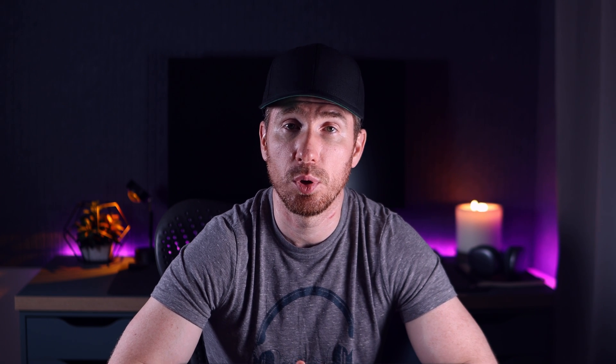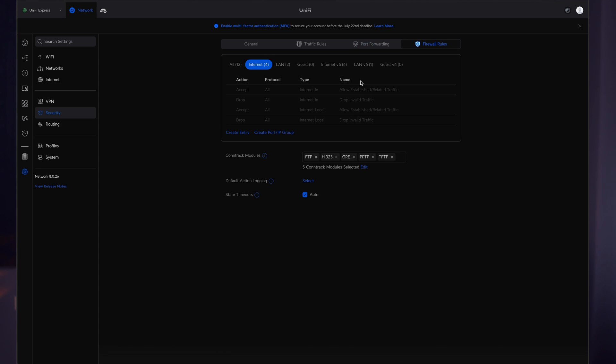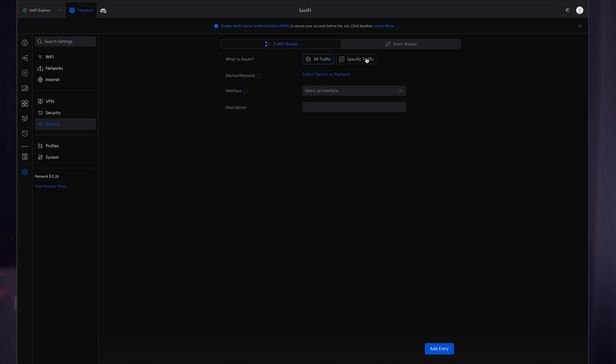Next we have Port Forwarding and Firewall Rules. I very strongly recommend that you don't use port forwarding for your network. If you need to access resources inside your network from outside, please use VPN — it's a much more secure way. With Firewall Rules, we can flexibly configure the network in the way we need, with a huge number of available settings.